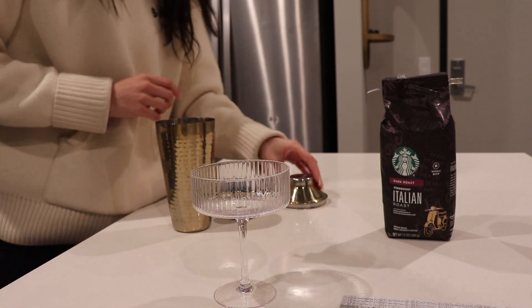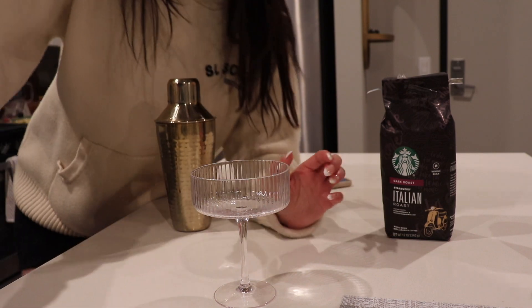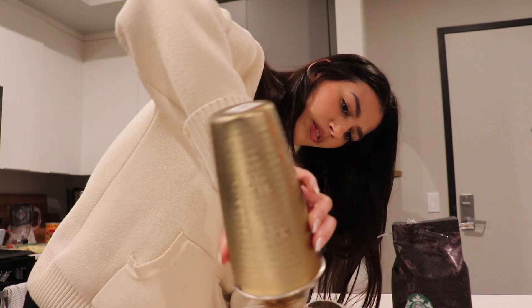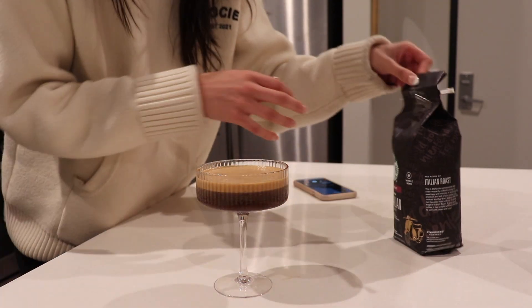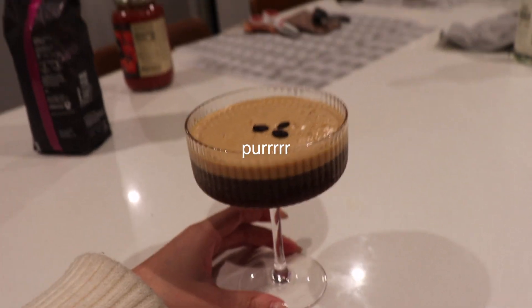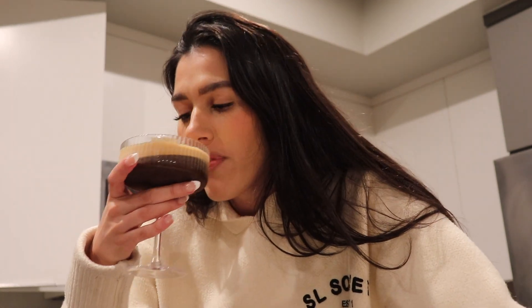And then we're going to shake. Always shake more than you think. It's going to be really cold really fast. This mix is amazing because it creates the most beautiful foam — the more you shake, the better the foam. This is a very simple, cutesy espresso martini. I love this glass. Cheers to turning around bad work days into really nice nights. That is so freaking good.